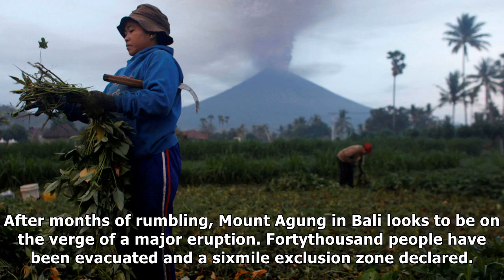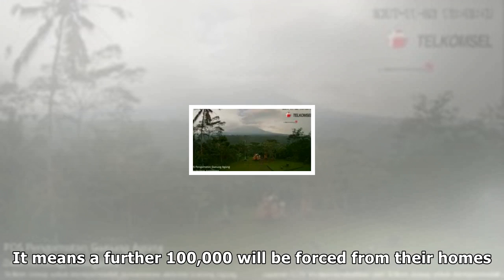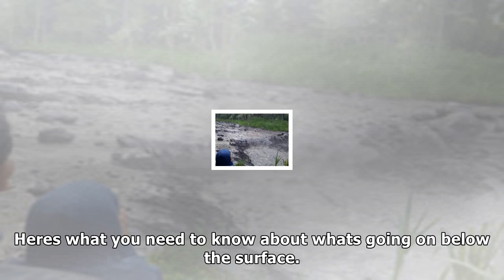Mount Agung in Bali looks to be on the verge of a major eruption after months of rumbling. 40,000 people have been evacuated and a six-mile exclusion zone declared, meaning a further 100,000 will be forced from their homes. Here's what you need to know about what's going on below the surface.